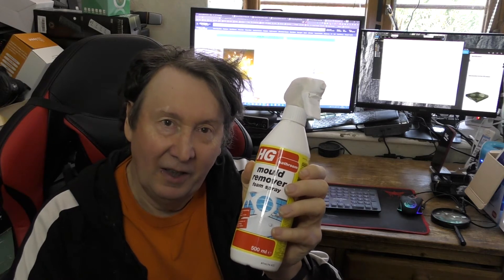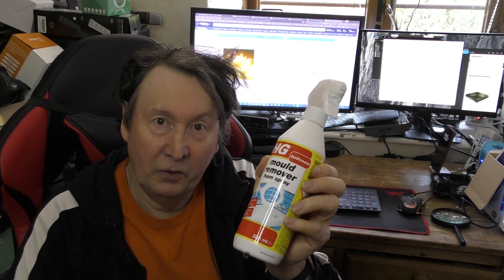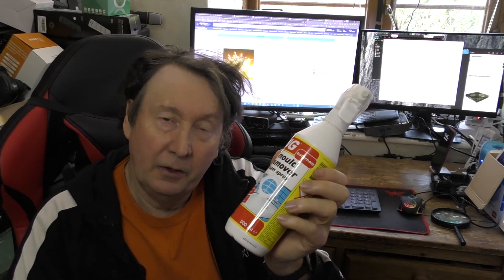The mold is gone, so yes it does work. I suspect you could do the same thing just using regular household bleach, but this is a bit neater, a bit cleaner, and easier to apply. And for the price, which is less than a fiver, it's well worth it.